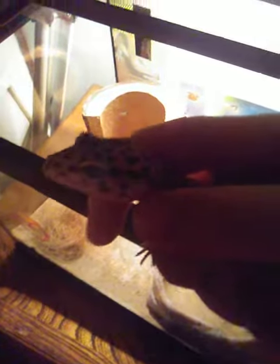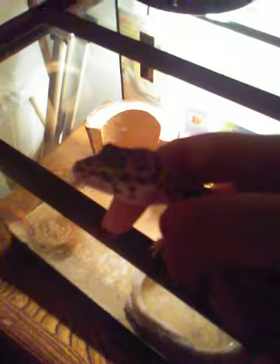Isn't he so cute? See? Hey, little lizard. Move! What's wrong with you? It's okay, you can go back in. There you go, boy.